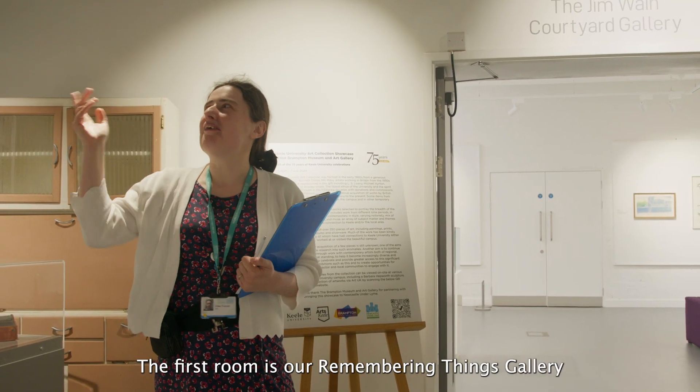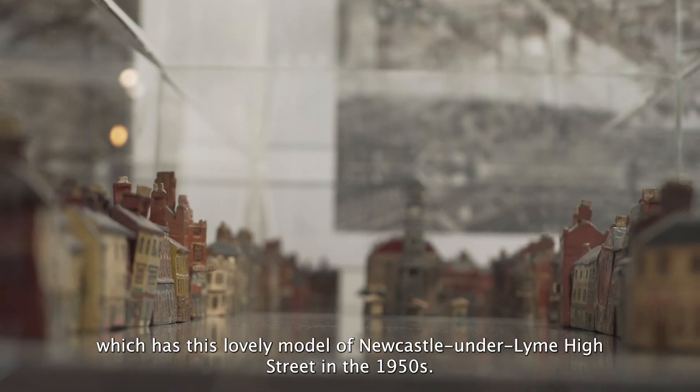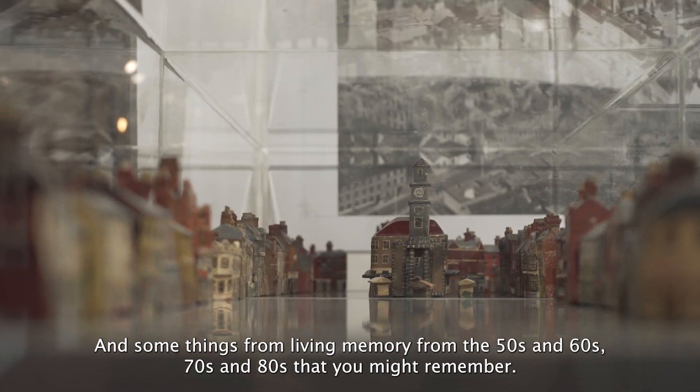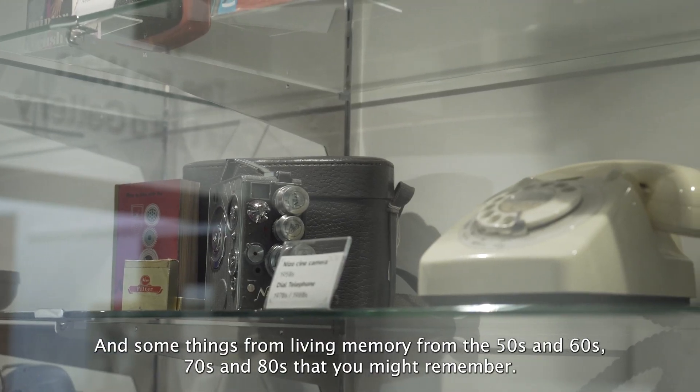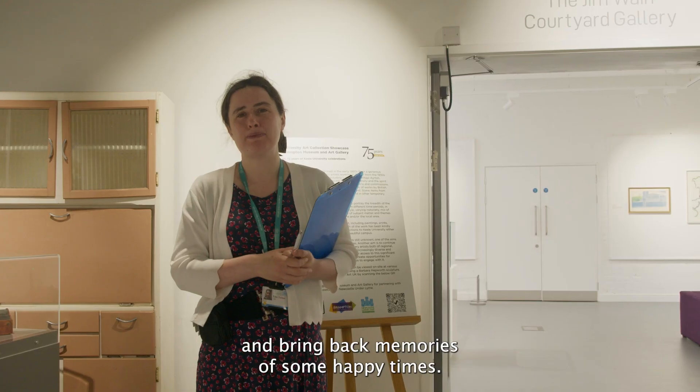The first room is our Remembering Things gallery which has a lovely model of Newcastle-under-Lyme High Street in the 1950s, and some things from living memory from the 50s, 60s, 70s and 80s that you might remember. It's a lovely place to have a look around and bring back memories of some happy times.